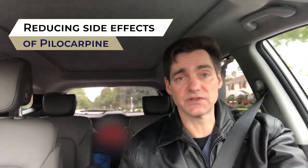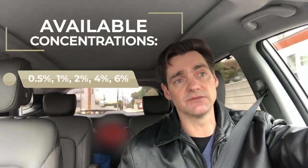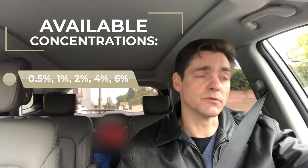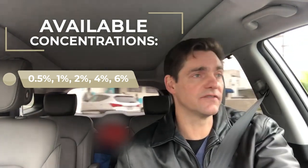So how can these side effects be reduced? A couple of options: punctal occlusion — either with the fingers or a small piece of tissue — and starting with a low dose and increasing slowly, using the lowest dose that provides intraocular pressure-lowering benefit. Pilocarpine is available in concentrations of 0.5%, 1%, 2%, 4%, and 6%, though the 0.5% and 6% are hard to find. Twice-daily dosing, as discussed, is also worth considering if pilocarpine has been prescribed.